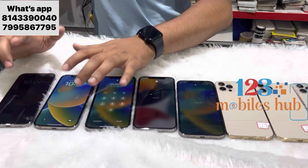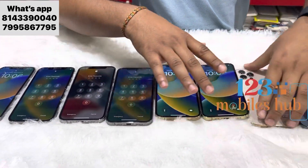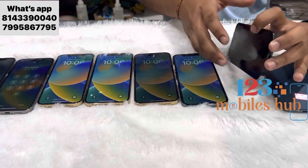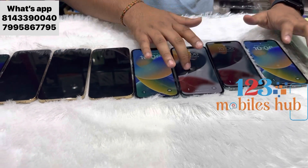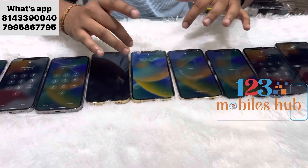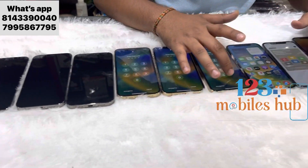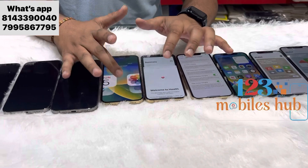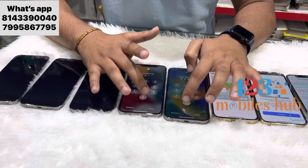Everything is working, you can check here friends. All phones are original. Every phone has a sensor — I am picking the phone, you can see the screen is getting on. I will start every phone and show you here. The passwords are 00. You can check everything here — all phones are original, all are in working condition. Face ID, touch ID, everything is working.